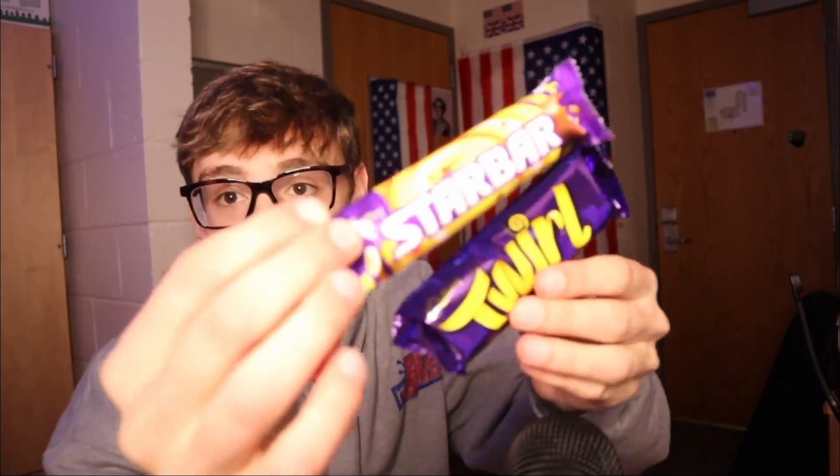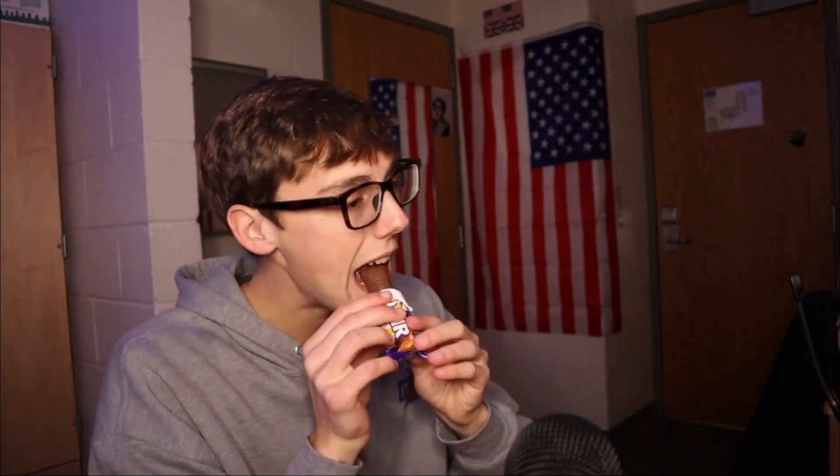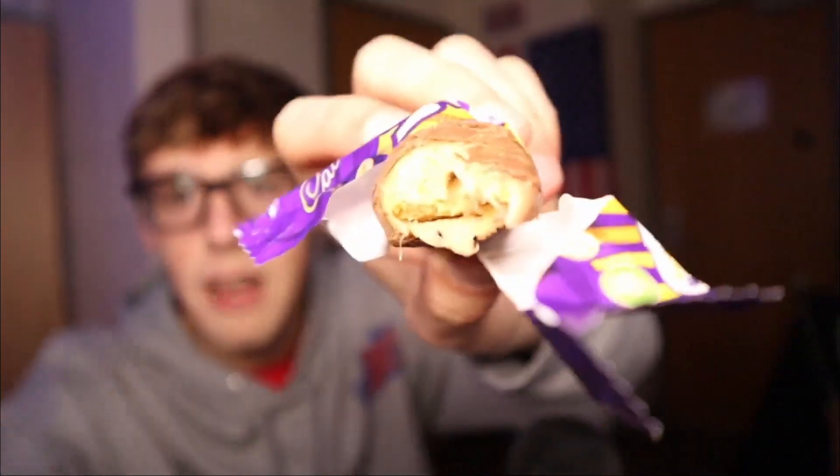Two more bars remaining — we have the twirl and we have the star bar. Let's give the star bar a try and save the twirl. We open up the star bar — pretty similar look to all the other ones. Interesting taste. I like the peanut butter taste, it tastes really good. I think there might be peanut butter in there and then maybe a small amount of caramel on the outside. I wasn't expecting that, but it tastes pretty good — kind of similar to a Milky Way bar.